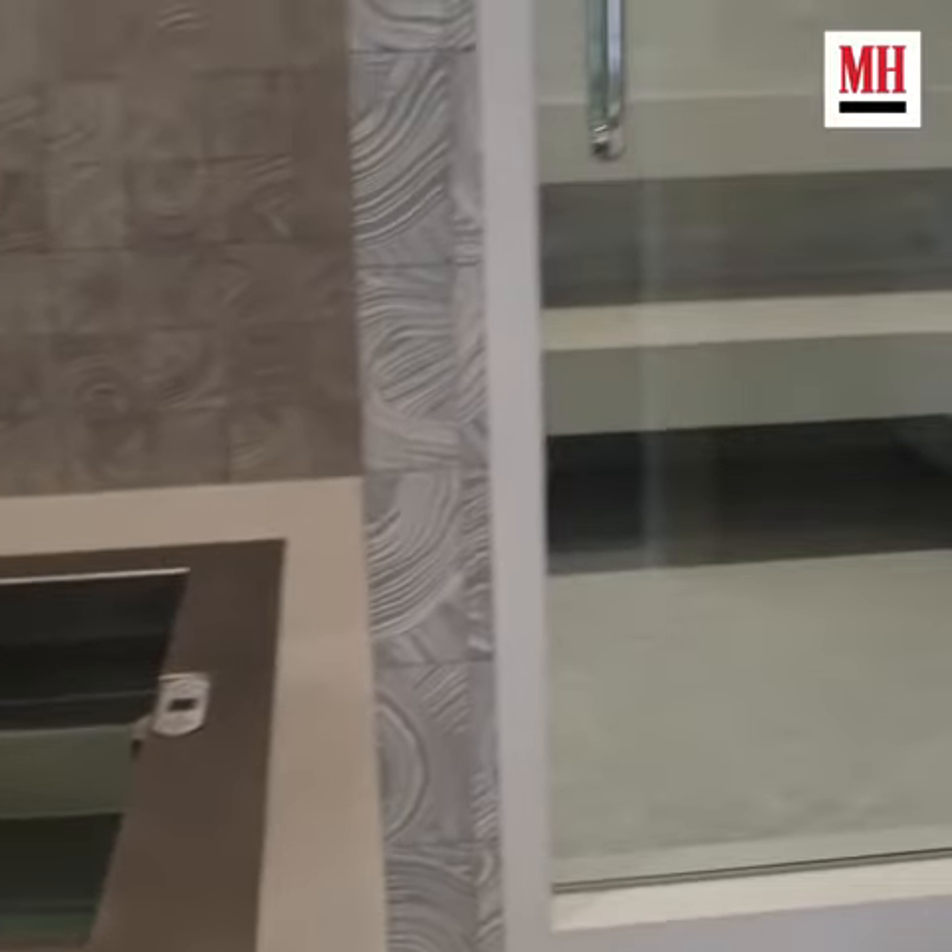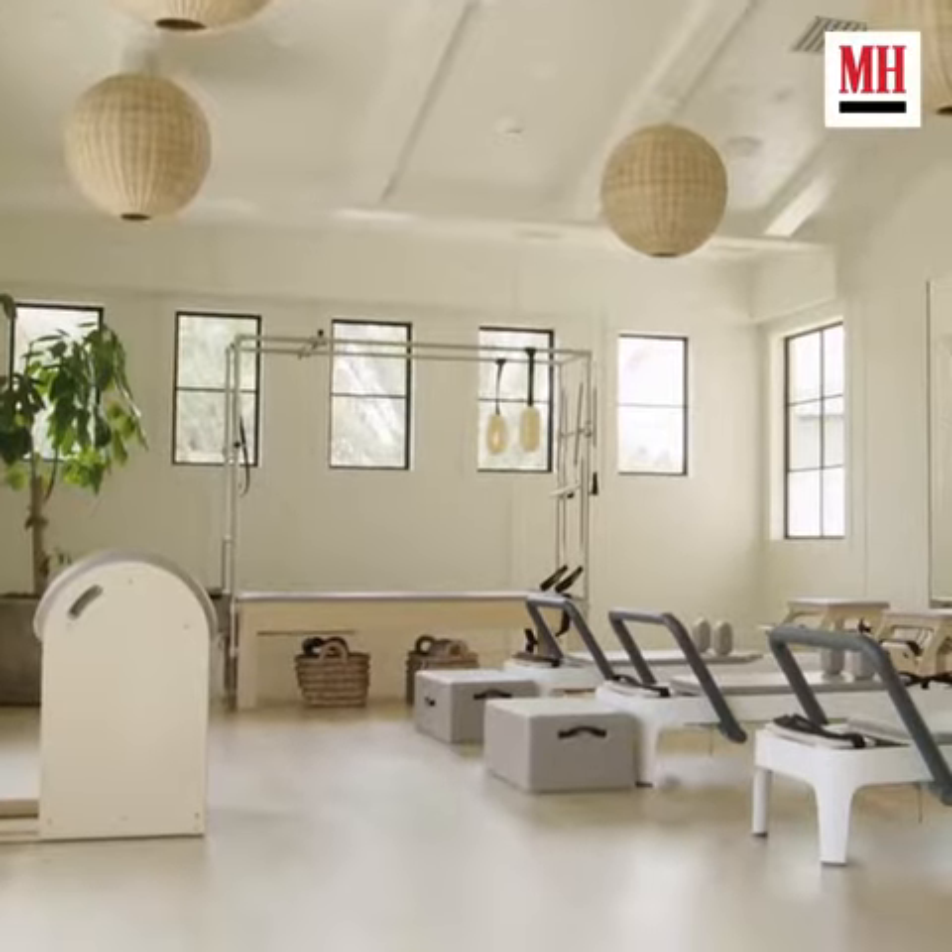What else do you have in the gym? This is the cold plunge and this is the steam room. Pilates room for Pilates and stretching.